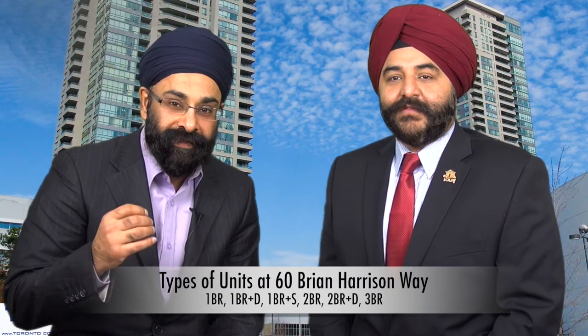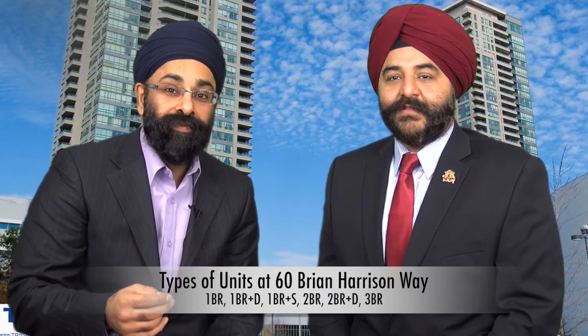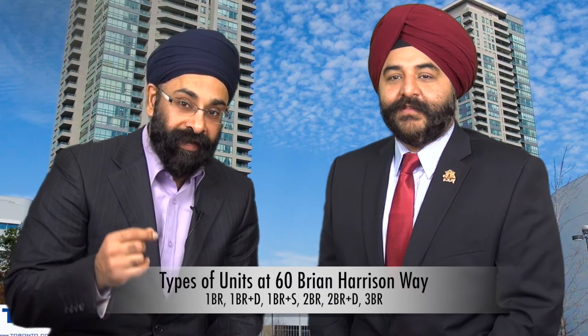Jazz, what are the different types of floor plans available in this building? There are one-bedroom units, one-bedroom plus den, one-bedroom and a solarium, two-bedroom, two-bedroom plus den, and three-bedroom units.